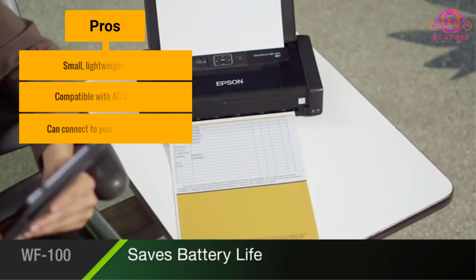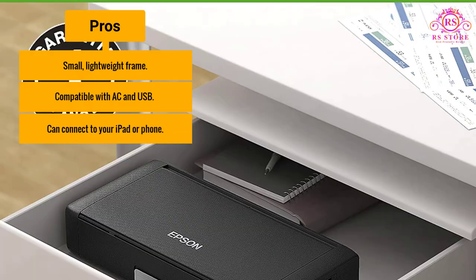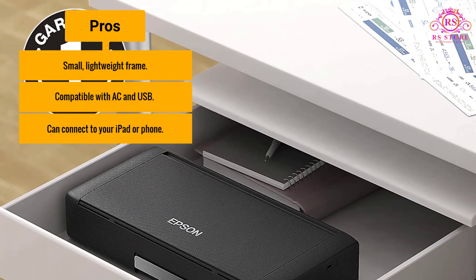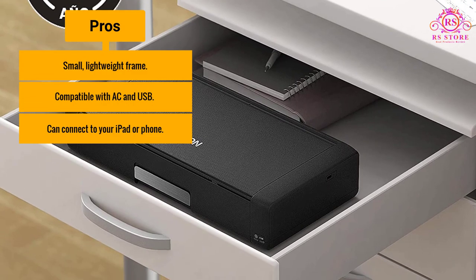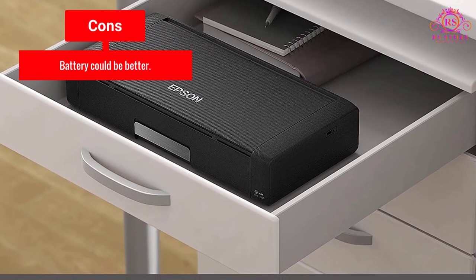Pros: Small, lightweight frame; compatible with AC and USB; can connect to your iPad or phone. Cons: Battery could be better.